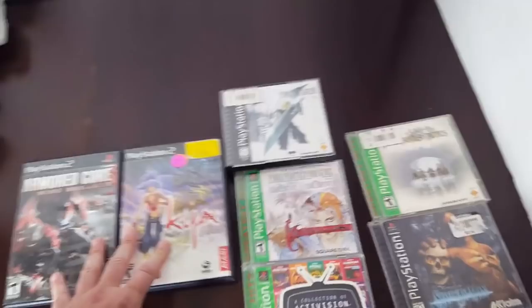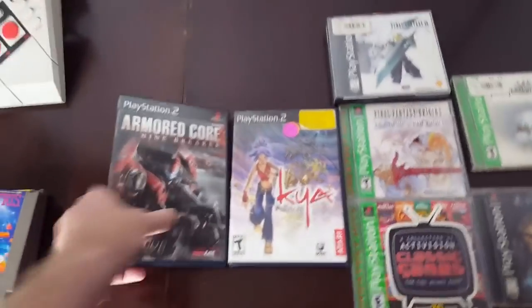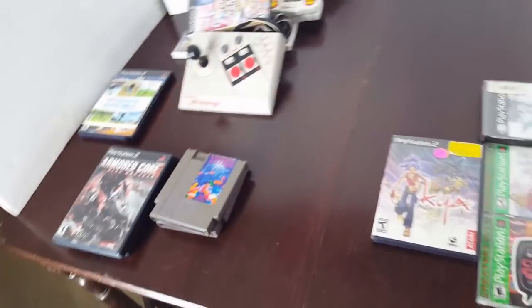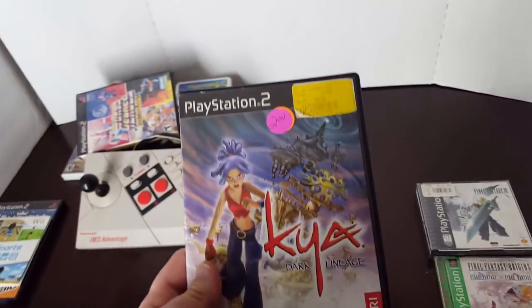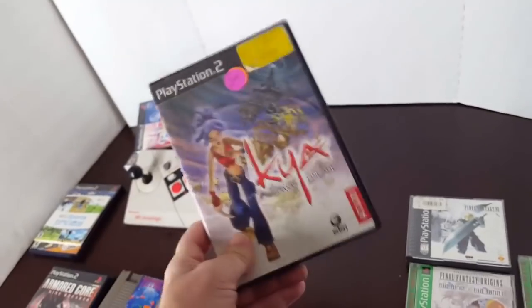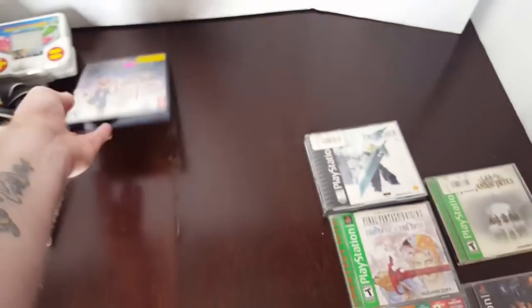The last pickup — what I'll be getting rid of and keeping: Armor Core 9 Breaker, I already have this in my collection. Complete, this goes for around $22 to $24, so that's being sold. Kaya Dark Lineage — someone messaged me on Instagram or Facebook saying they bought this day one, and it is a very underrated platformer. It kind of looked like an RPG to me at first, looking at the back cover, but come to find out it's a platformer. I'm definitely going to check this out, and that's going in the keep pile.